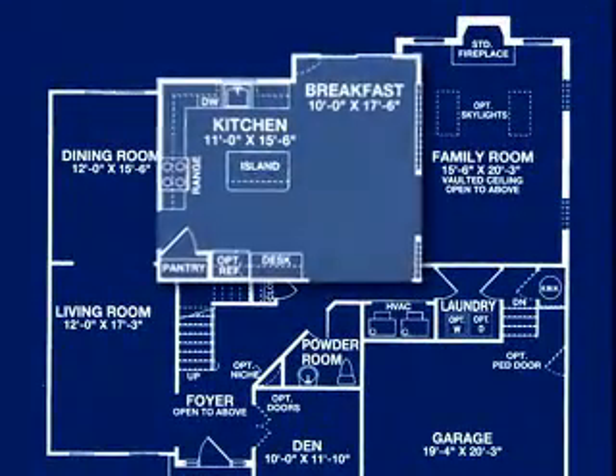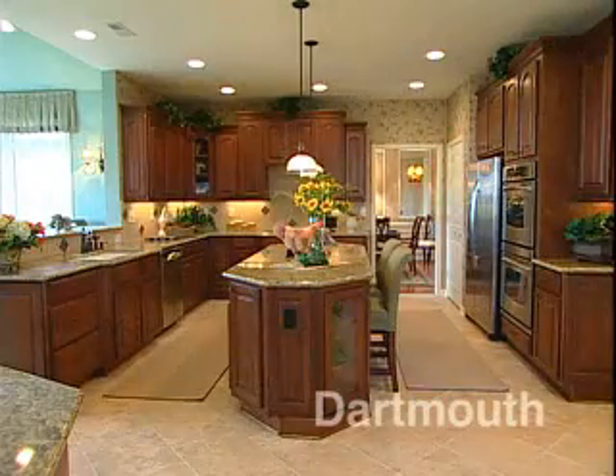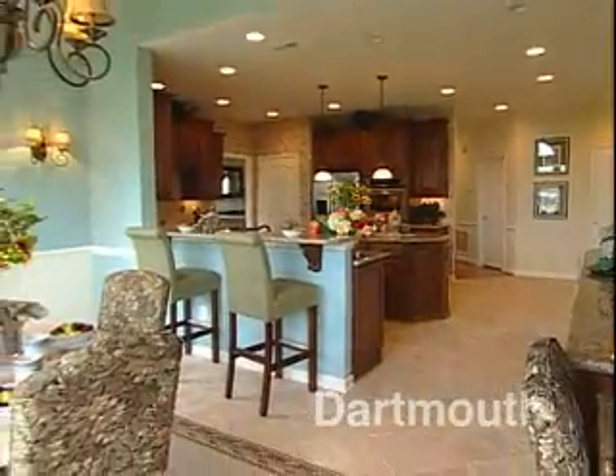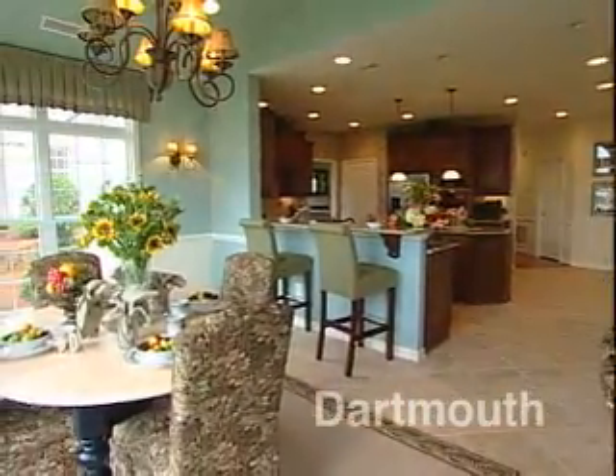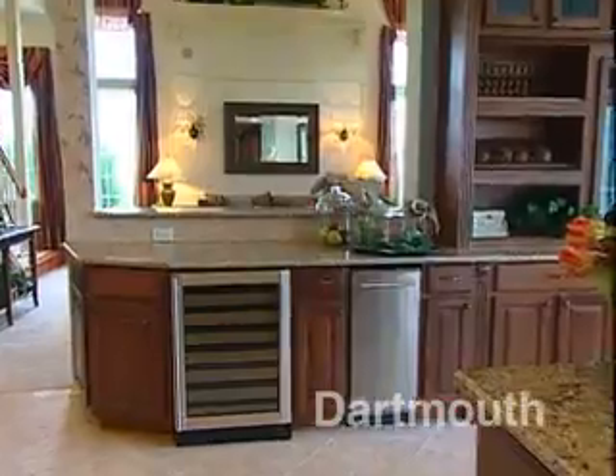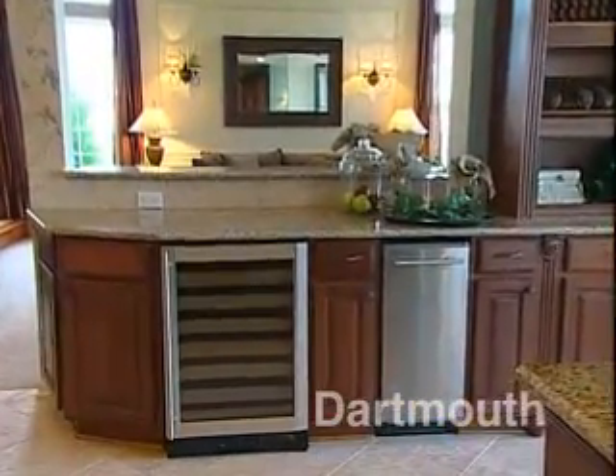Adjoining the dining room is a well-appointed gourmet kitchen with oversized island and breakfast bar that leads into a soothing morning room, a perfect place to watch the sunrise while enjoying the day's first cup of coffee. This optional kitchen layout also includes additional cabinetry housing an ice maker and wine cooler.